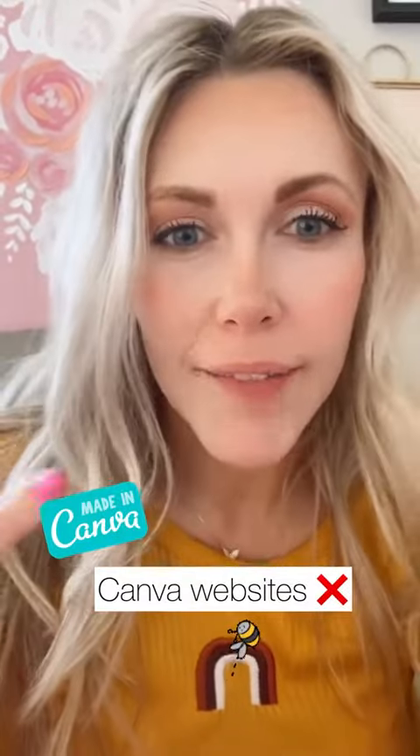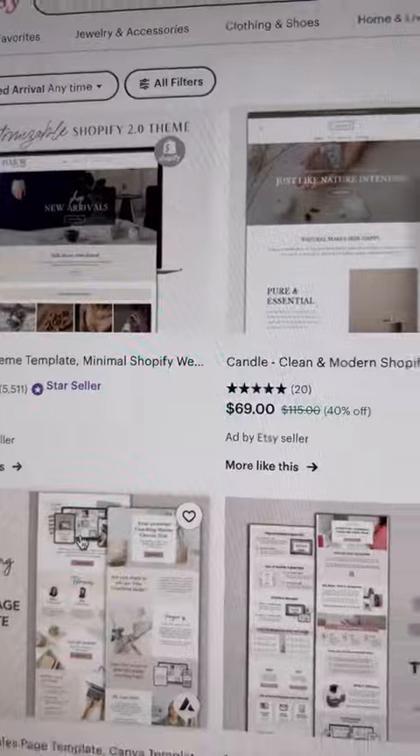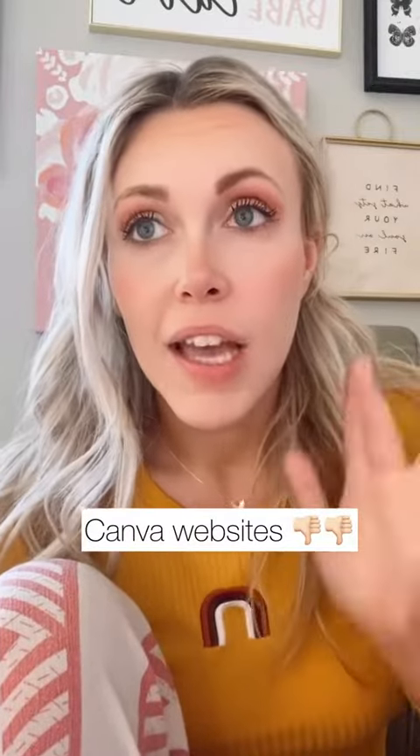Canva websites have become kind of a buzz as well, but they have hardly any searches or engagement, and there are no bestsellers under that search, which means they're not frequently sold. Canva websites are a terrible idea in and of themselves. Let me know if you want a video on that, but if you are thinking about making your own website through Canva websites, don't do it.